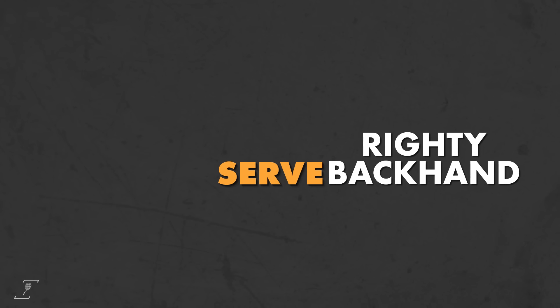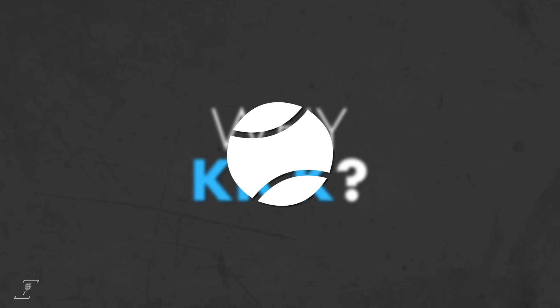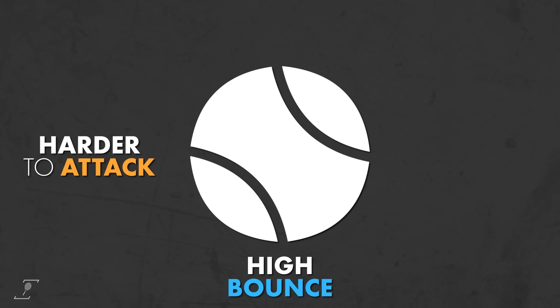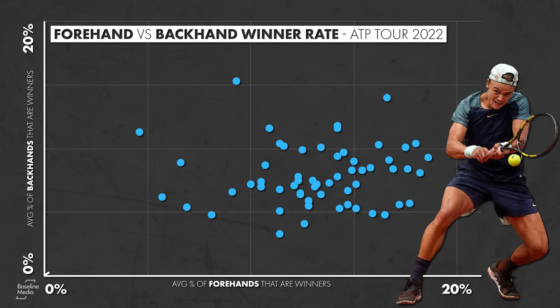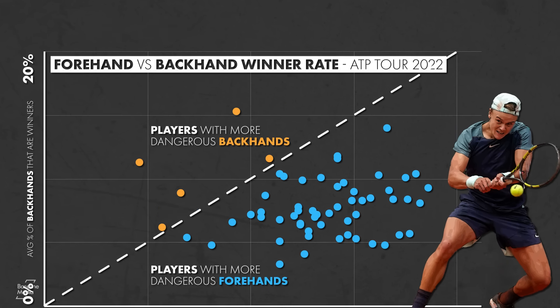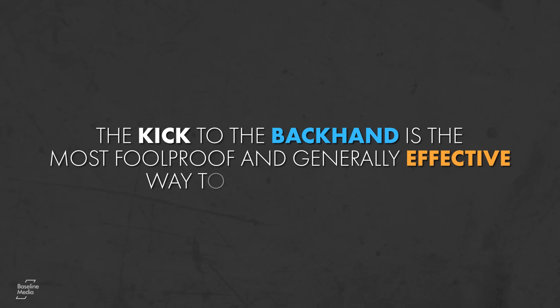The kick serve to the righty backhand is the king of second serves. Why kick? Because the topspin makes the serve easier to control, and the high bounce makes the ball harder to attack even at lower speeds. Why to the backhand? Because the average backhand in men's tennis is much less dangerous offensively compared to the forehand, especially from a high contact point.